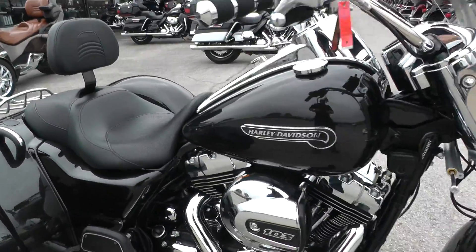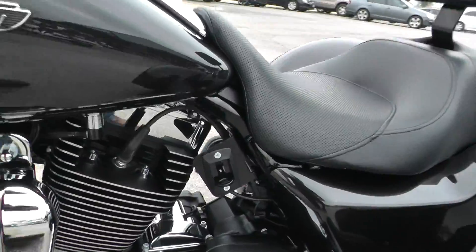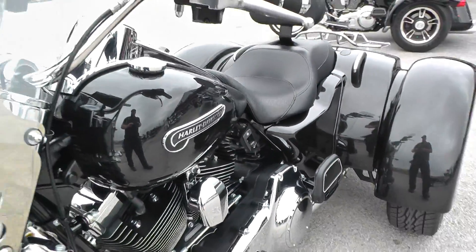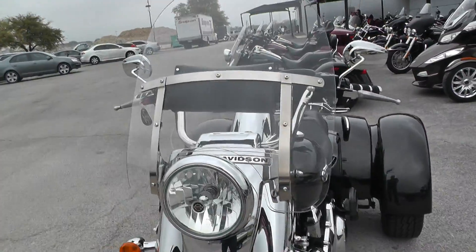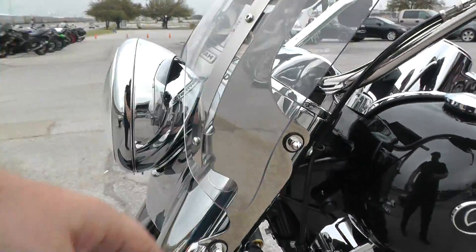The switch to adjust it is actually over here. It's got a nice tall windshield — good wind protection, and it just pops off as well if you want a different look to it.